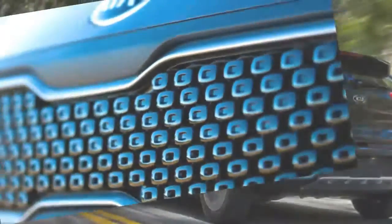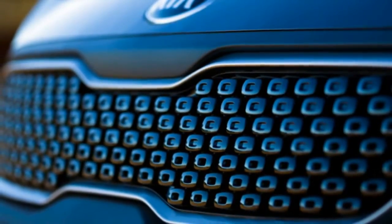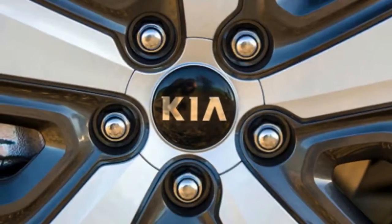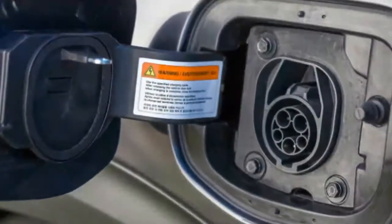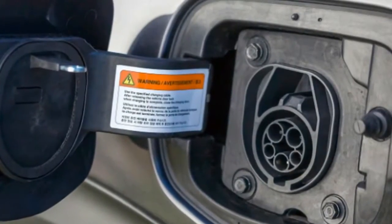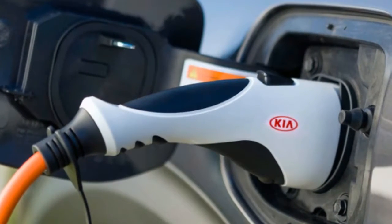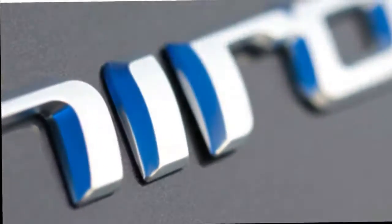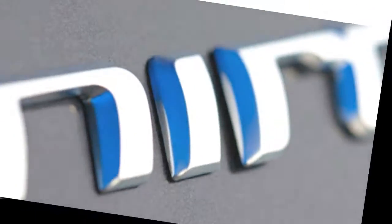The total system power of 139 horsepower, the same as the standard Niro, means this is more of a drag strip challenger for a Prius than, say, the substantially faster Chevrolet Bolt. An unexpectedly generous feature is the ability for the charge port to automatically open once the Niro PHEV reaches a full charge, allowing other drivers to safely unplug the Kia and use the power for themselves. However, drivers would need to be well-informed about the Niro PHEV to know this capability exists, as the car offers no explicit indicators.